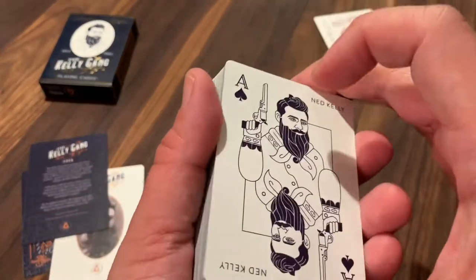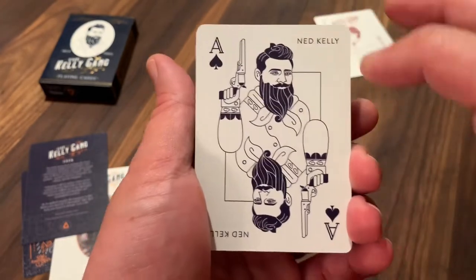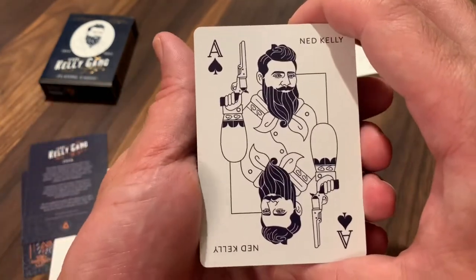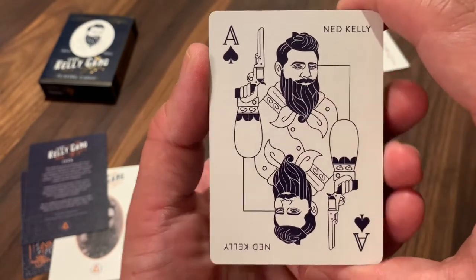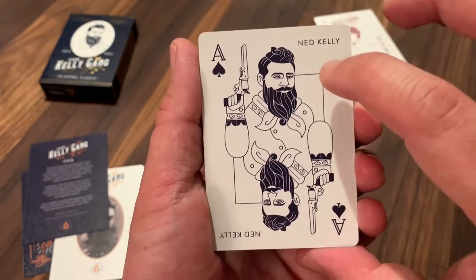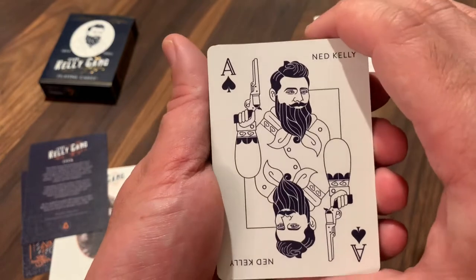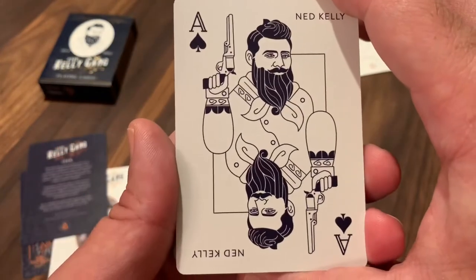Now we'll get into the deck. The four members of the Kelly Gang are all featured on the aces, so you get kind of a fourth court card in each suit, done up in a court card style but featuring the famous gang members. The Ace of Spades is of course the leader, Ned Kelly — you've got him there with that same look from the tuck case but now holding his revolvers, his weapon of choice. It has 'Ned Kelly' in the two corners and the ace and spade pip in the corners. A really simple, clean, monochromatic line drawing — I like the style of this quite a bit.